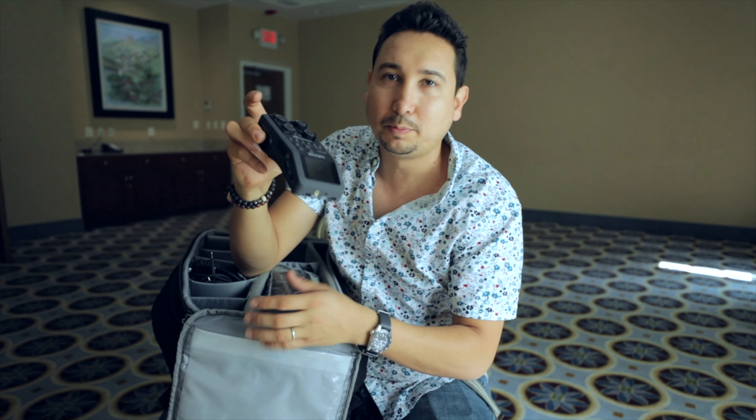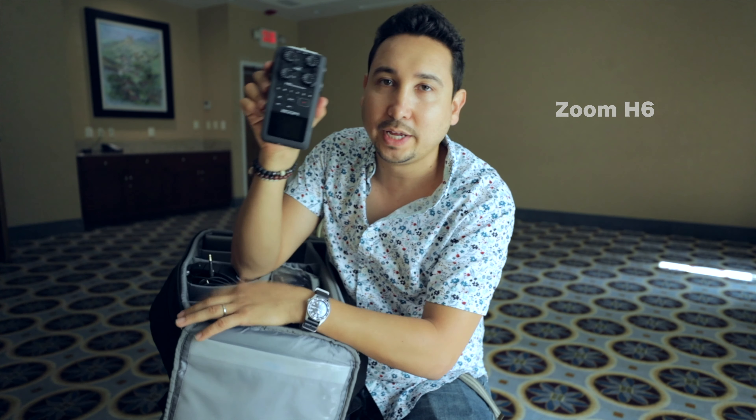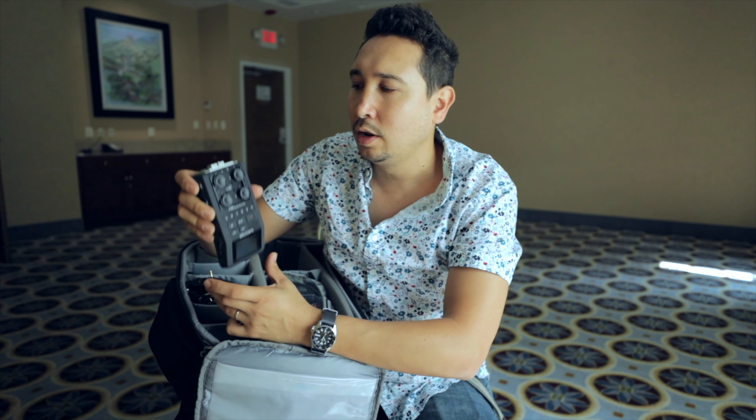Here I have a very special device — the Zoom H6 recorder. It's very useful because you can capture live performances if you're a musician, or just capture the sound of different things — the sound of birds, the sound of a fountain — and add it to your footage to get a cinematic video. It's a must.